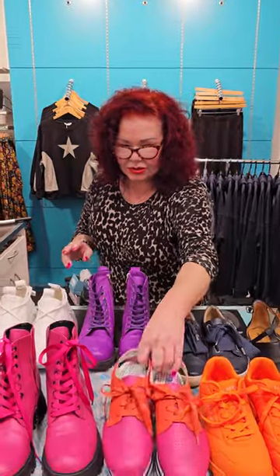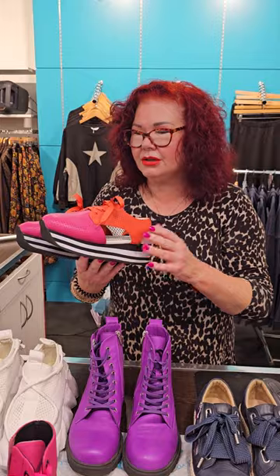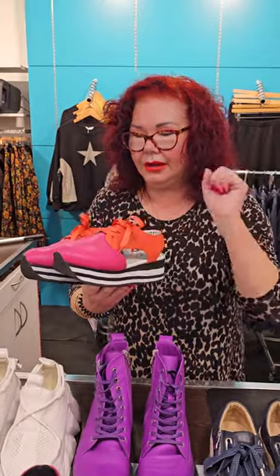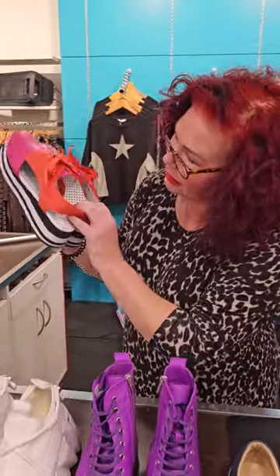In the summer I saw someone wearing these and I said, 'Where did you get those?' They're from Auckland, and I said okay, I'm going to have to have these. They've got my most favorite colors — hot pink and orange shoelaces, and the black and white on the heel. How cool are they? They've also got polka dots on the inside — really, really cool.